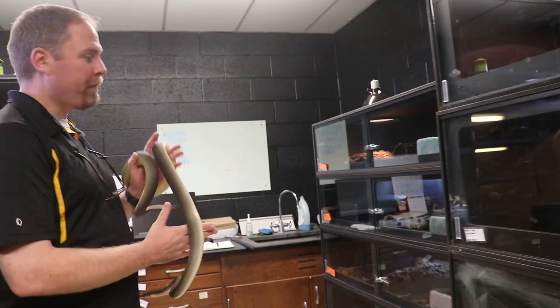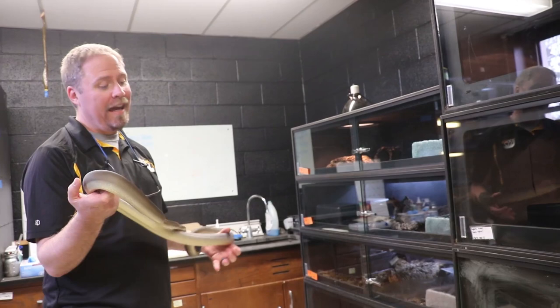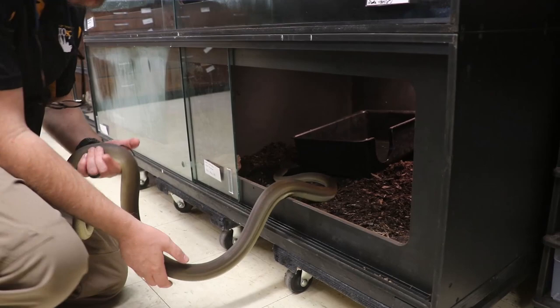Everybody has to put in 50 hours of contact per semester until they hit 200 hours before we'll let you go off to a bigger, better zoo for an internship. In this particular lab these are snakes we use for research, and one of the things we do a lot here at West Liberty is investigate animal welfare. We're trying to figure out how to keep these wonderful animals in human care to the absolute best of our ability — we want them to stay happy and healthy.